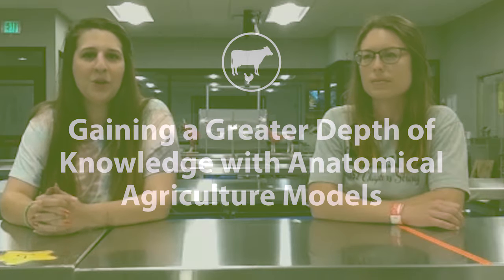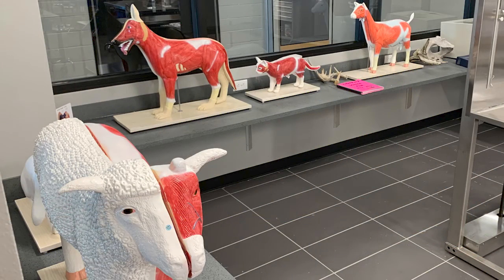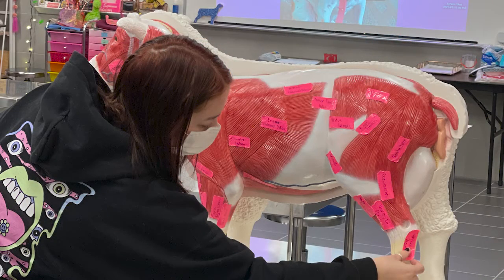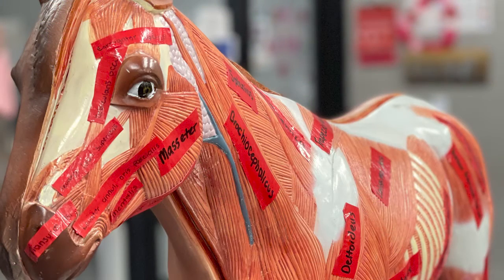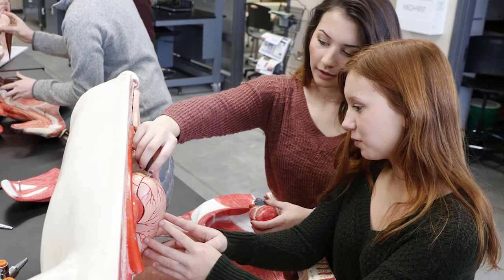We have almost all of your animal models and we've used them more than a handful of times. The students really got familiar with them — it was really fun for them to, instead of just labeling a diagram in their notebooks, actually do some research and problem solving with each other, figuring out: is this a deep muscle or superficial muscle, is this actually the right muscle? The first time they used them and realized they opened up and had organs inside, it was like a scavenger hunt puzzle day. They were so excited to try to put them back together the right way.